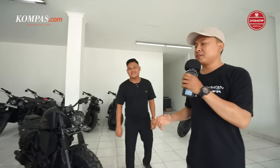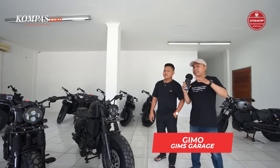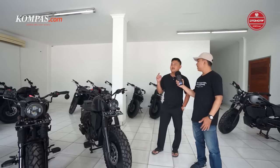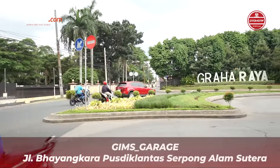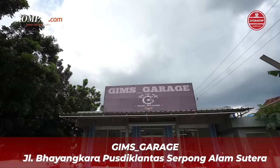Sahabat otomotif Kompas.com, sekarang saya sudah ada bersama Om Gimo. Halo Om Gimo, apa kabar Om? Kabar baik, Alhamdulillah. Boleh dijelasin nggak Om, sekarang kita lagi ada di mana dan di sini itu sedia apa? Ini kita lagi di Gims Garage, lokasinya di Jalan Bhayangkara Pusdik Lantas, samping Pusdik Lantas. Kebetulan kita hari ini baru buka hari ketiga ini Om.